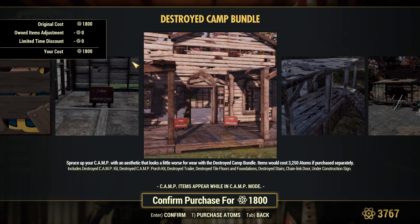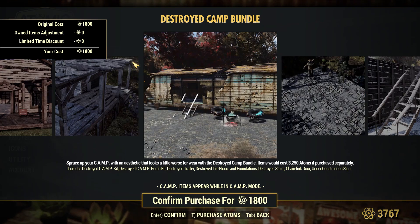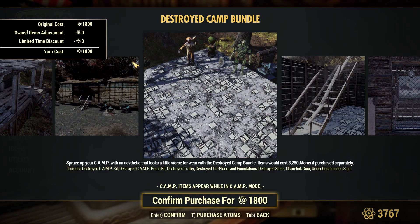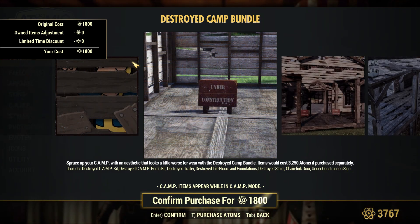The bundle includes the Destroyed Camp Kit, the Destroyed Camp Porch Kit, the Destroyed Trailer, Destroyed Tile Floors and Foundations, Destroyed Stairs, a Chain Link Door, and an Under Construction Sign.